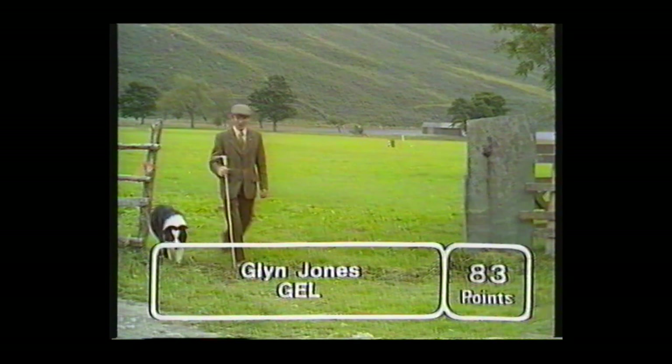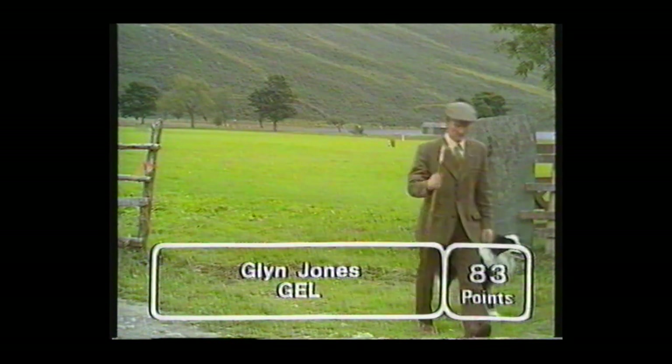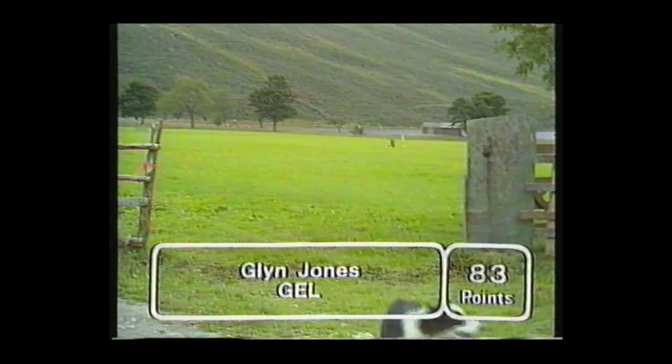So sheep aren't as simple as they look to handle. But 83 points makes Glyn Jones a worthy Welsh champion. You had the worst lot of sheep we've seen in the whole trial — a really lot of stinkers. Where did you find the most difficulty? By the pen — the real bad ones by the pen. I also think perhaps we don't understand these black-faced sheep the same as the Englishmen do.